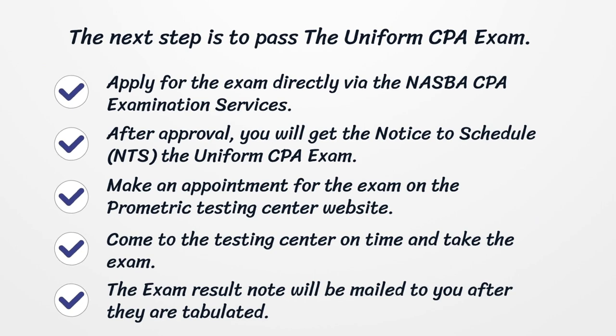Apply for the exam directly via the NASBA CPA Examination Services. After approval, you will get the Notice to Schedule (NTS) for the Uniform CPA Exam. Make an appointment at the Prometric Testing Center website, come on time, and take the exam. The exam result notice will be mailed to you after they are tabulated.